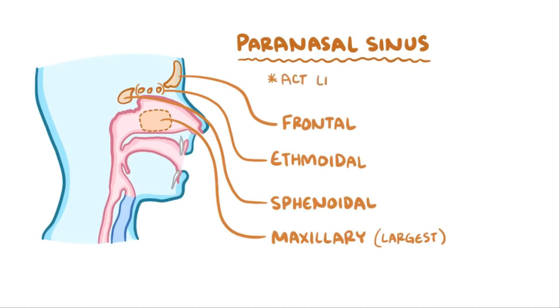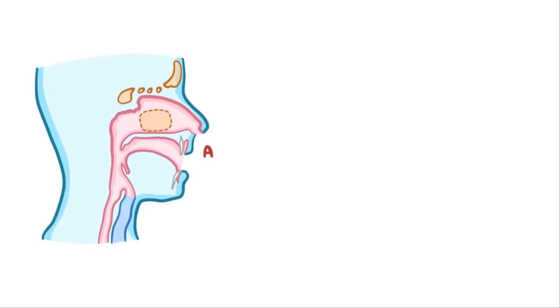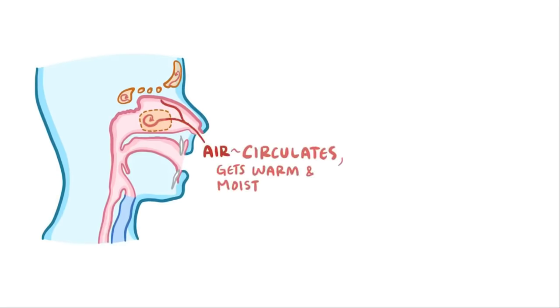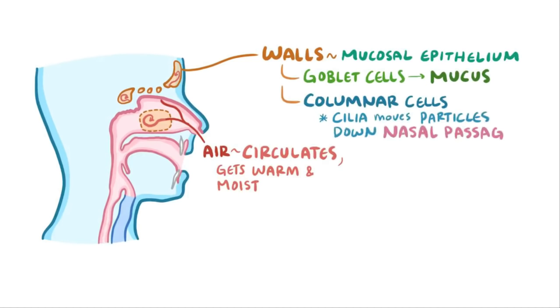The paranasal sinuses act like tiny echo chambers that help amplify the sound of your voice, which is why you might sound different when they're clogged with mucus during a cold. They also allow the inspired air to circulate for a bit so it has time to get warm and moist. Like the rest of the respiratory tract, the walls of the paranasal sinuses are made up of a mucosal epithelium, which has goblet cells that produce mucus to trap small foreign particles, as well as columnar cells which have cilia — tiny hair-like projections that move mucus draining into the nasal passages.